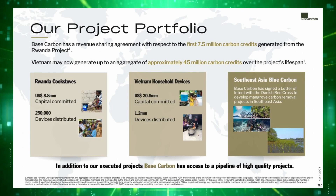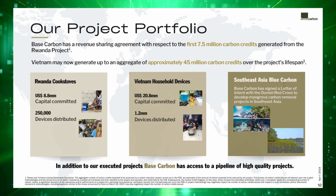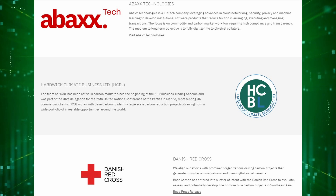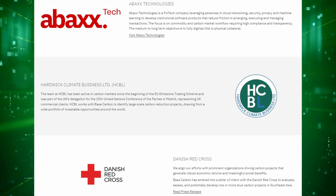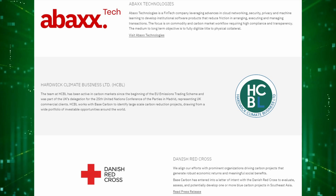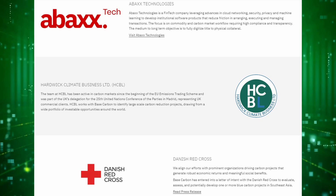Base Carbon has two royalties on carbon projects right now, one in Rwanda and the other in Vietnam, both being cookstove projects where the project developers hand out high-efficiency cookstoves to rural communities in these regions. The company has several partnerships. For example, to bring more carbon expertise to the company, Base Carbon has been coordinating with Hardwick Climate Business Limited, a consulting firm with ties in the industry as far back as 2005. They also signed a letter of intent with the Danish Red Cross, working in tandem to scope out blue carbon projects in Southeast Asia for at least 24 months as of November 2022.